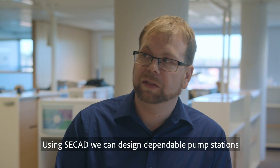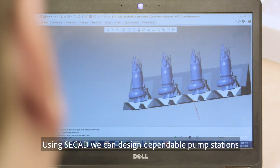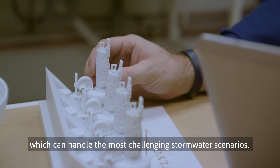Good tools that are easy to use — for instance CCAD — create dependable pump stations where, combined with our pumps, the customer can be assured that they will work when it's most necessary.